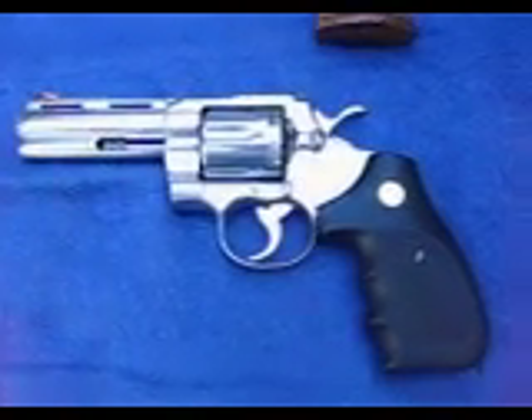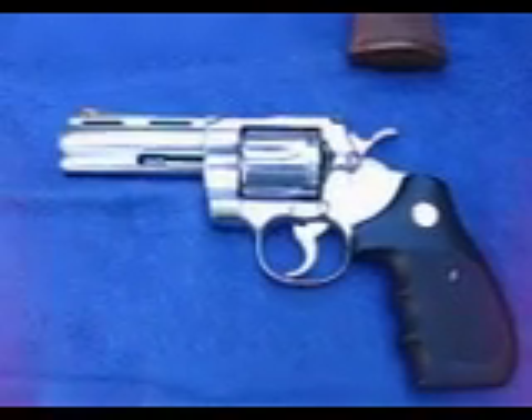The next one up is a four-inch nickel python. It came from the factory with rubber grips, Colt rubber grips. This gun here has never been fired. I still have the original box and all the paperwork that goes with it.